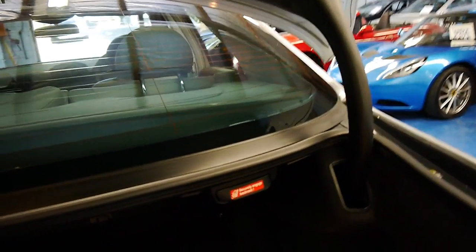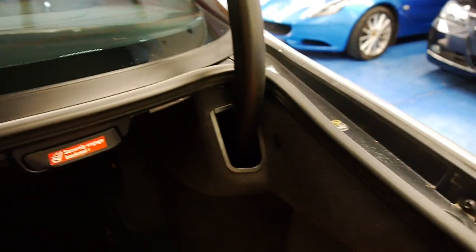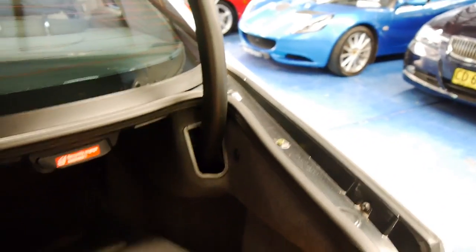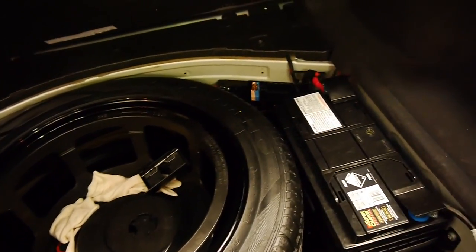Another factory option was to have split-fold rear seats — just pull that switch and they fold down. There's a nice big battery, good quality battery. Full-size spare.